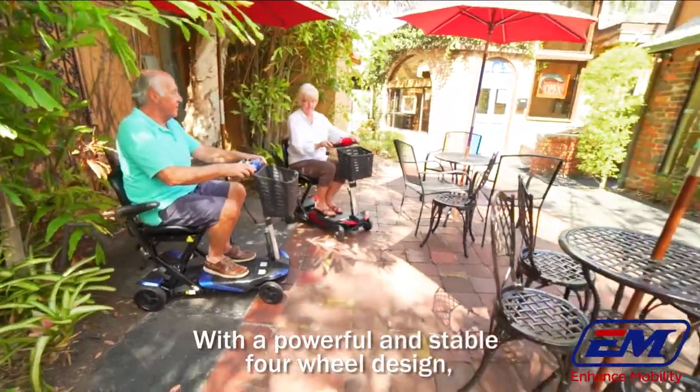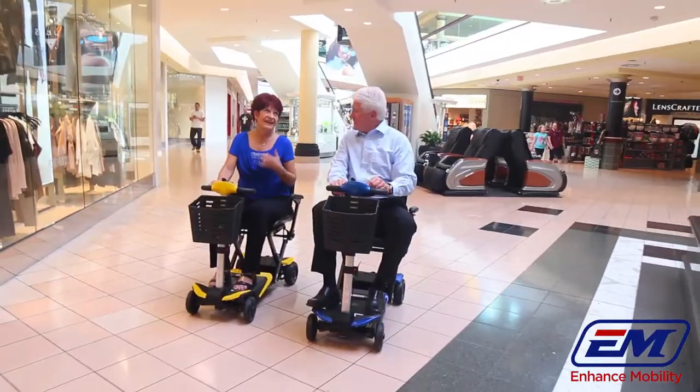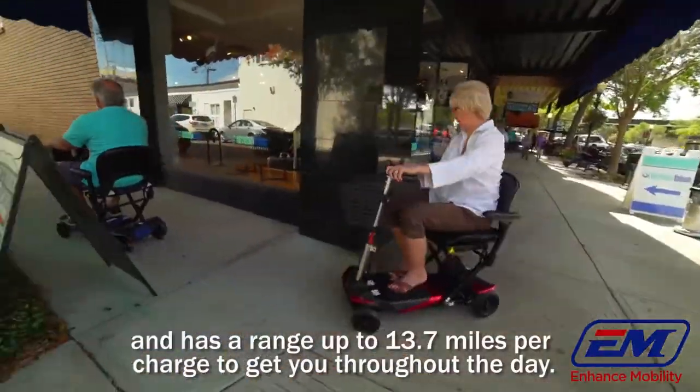With the powerful and stable four-wheel design, the transformer can support up to 300 pounds and is designed to take you where you want to go. The transformer has a top speed of 4 miles per hour and has a range up to 13.7 miles per charge to get you throughout the day.